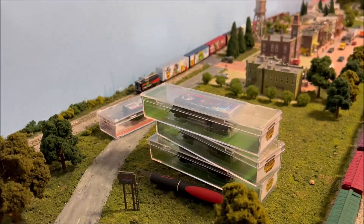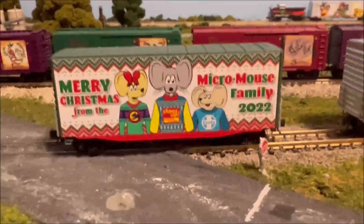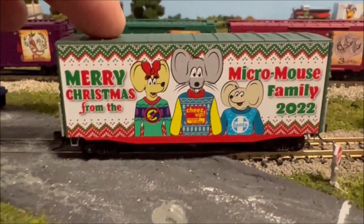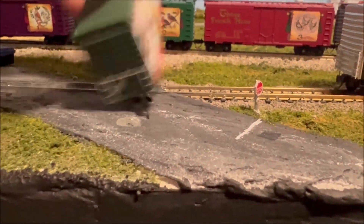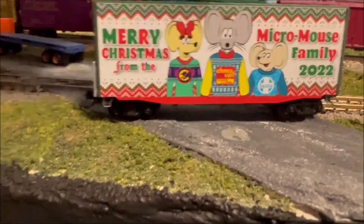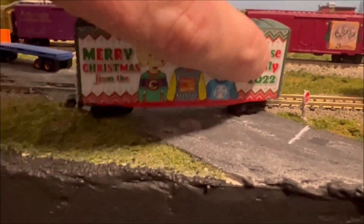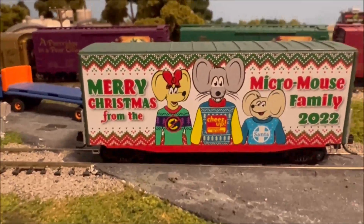I bumped the camera so I'm just going to hold it in my hand — it'll be easier. Here's the 2022 Micro Trains Christmas car. Both sides are identical with them sitting here, so I can flip them around. Both sides of this car are the same. I'll show off the end — nothing special. Like I said, both sides are the same. It's just a cute design — I like the Micro Mouse family.